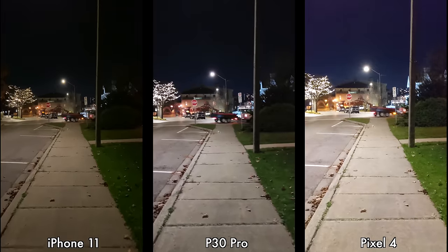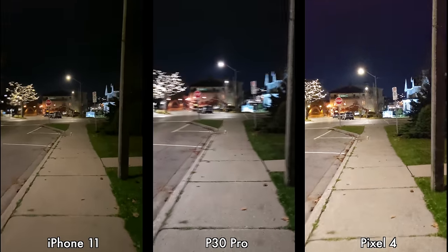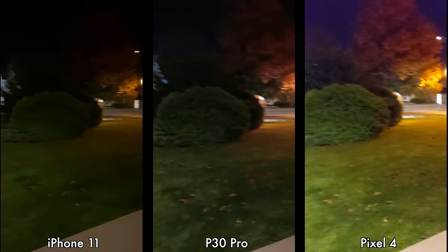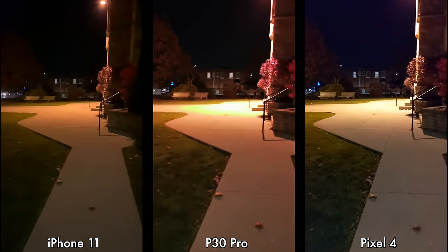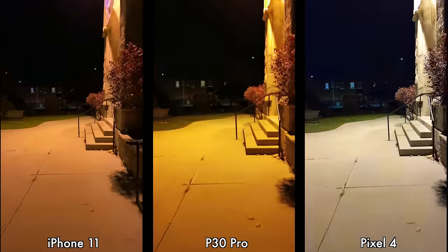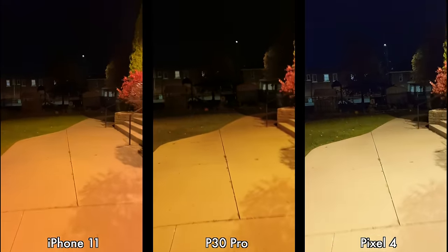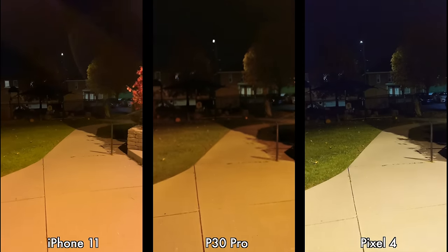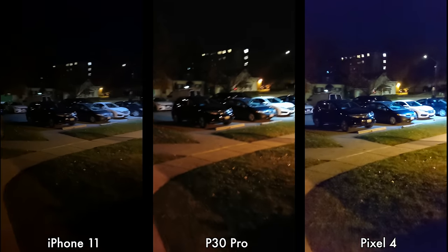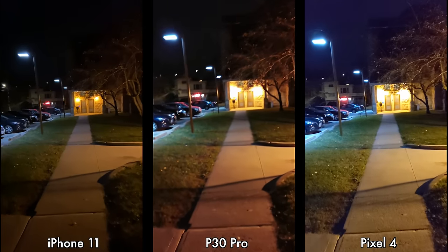Moving on to a quick video test in low light — as you can see it's nighttime. I'm recording in 4K at 30 frames per second with the Pixel 4, the iPhone 11, and the Huawei P30 Pro. I'm going to walk past the church because it gets darker around there so you can see which device does better in darkness. It's also a bit windy and you'll probably hear some traffic. It's not as dark as I thought, but we can still get an idea of how these three devices perform in the dark.